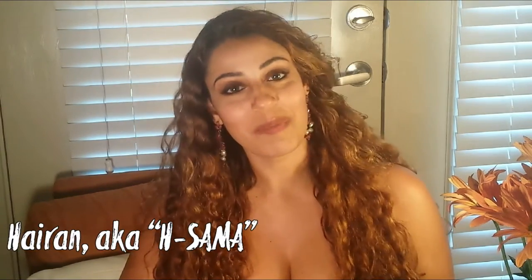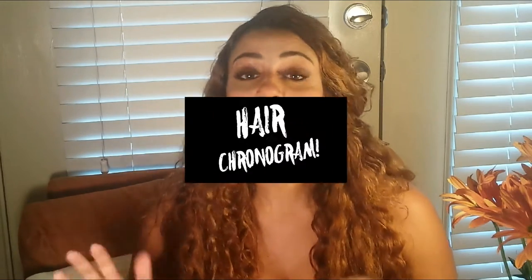Hi guys, I am Hsoma and today I'm going to talk about something that most people ask me about: how to make your hair grow healthier, shinier, thicker. All these questions have pretty much the same answer with hair chronogram.